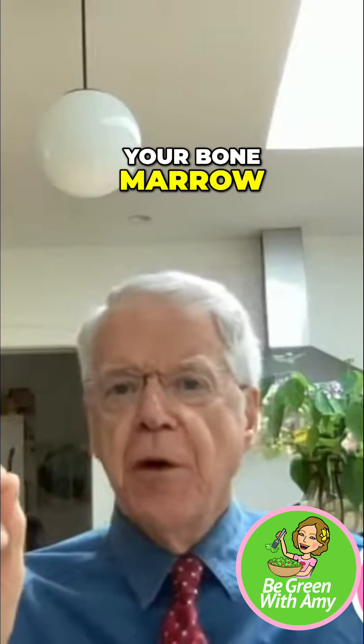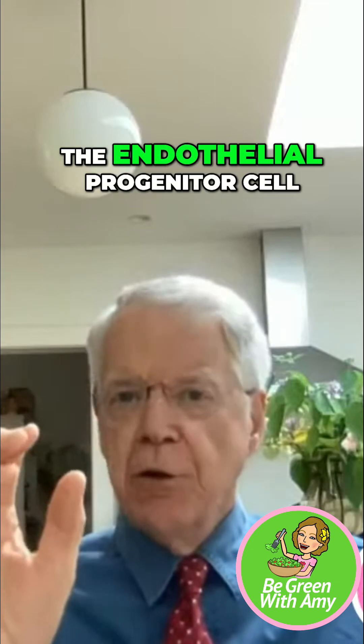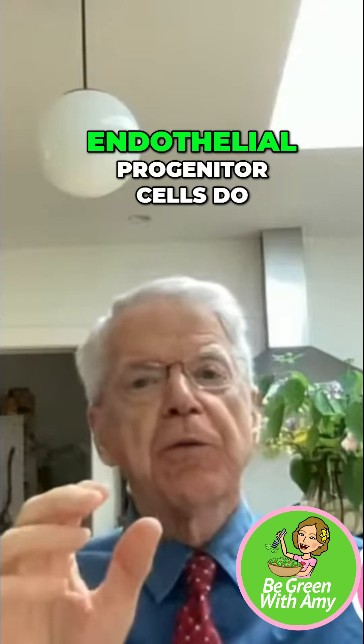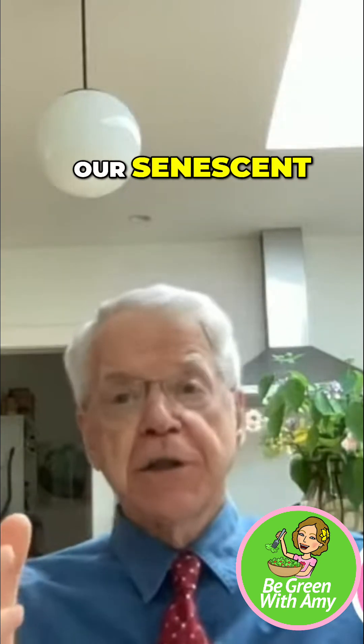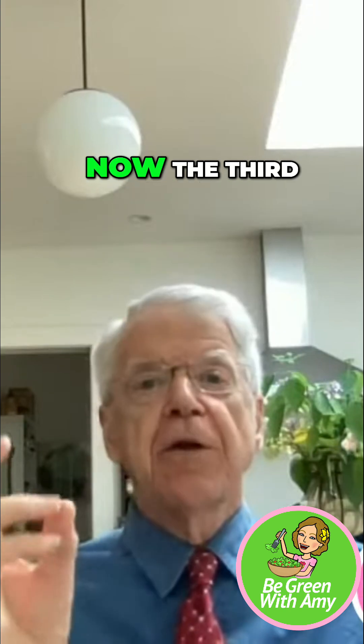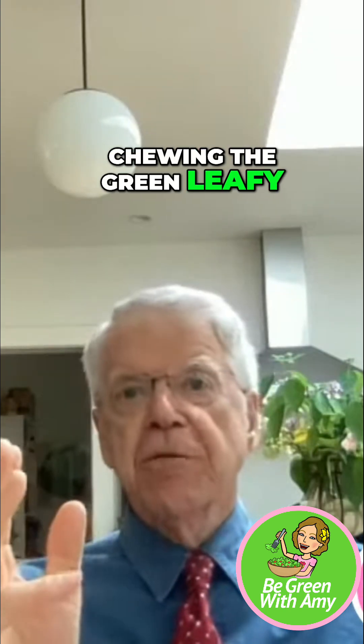The second benefit from chewing this green leafy vegetable: it restores the capacity of your bone marrow to once again make the endothelial progenitor cell. What do the endothelial progenitor cells do? They replace our senescent, injured, worn-out endothelial cells.